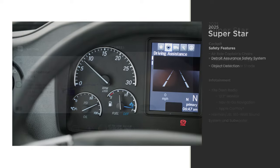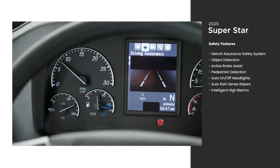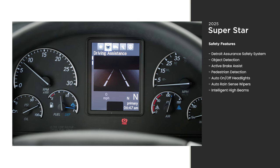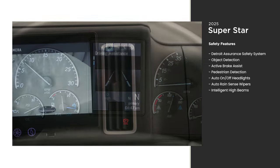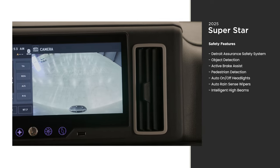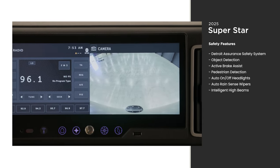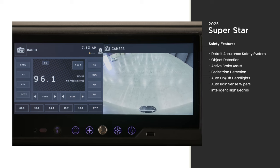We take safety seriously. That's why the Superstar comes with a Detroit Assurance safety system, which includes features like lane departure warnings and object detection. Side view cameras come standard, or you can add the optional Omniview NS360 camera system for a full view of your surroundings.